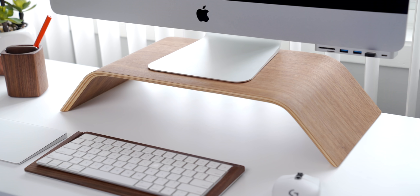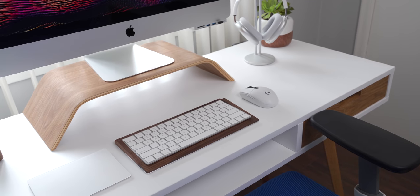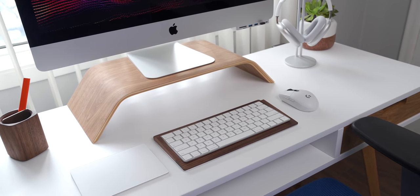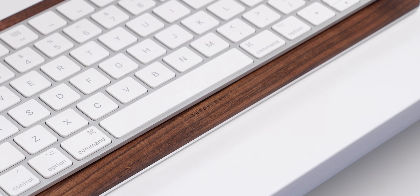Below it is my Grovemade iMac riser in walnut. I'm a pretty tall guy, so I need something like this to get my iMac up to a height that's ergonomically friendly. There are also a couple of other Grovemade accessories on this desk too, like this pen holder and keyboard tray for my Apple Magic Keyboard. They make great stuff, and adding splashes of walnut to the top of this white desk looks great in my opinion.